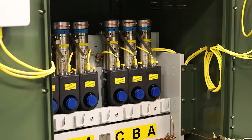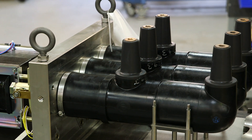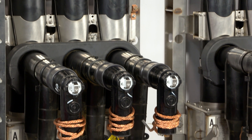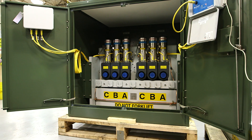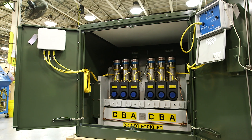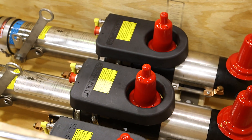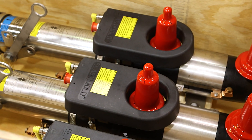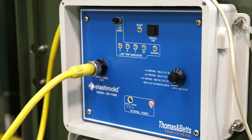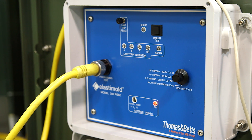The Hackettstown facility also produces Elastimold solid dielectric switchgear designed to be safe, reliable, and modular. The fully submersible dead front switchgear is available in multiple ways and configurations for pad mount and underground vault applications. It's compatible with industry-leading protection and automation controls, including those from Schweitzer Engineering Laboratories and ABB.